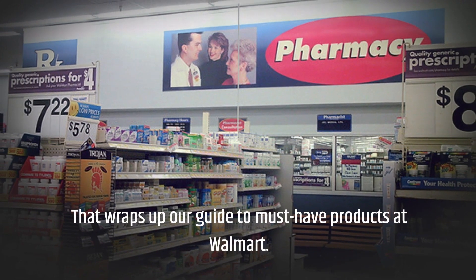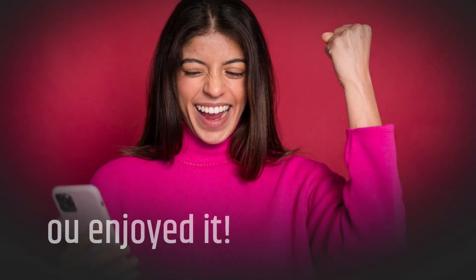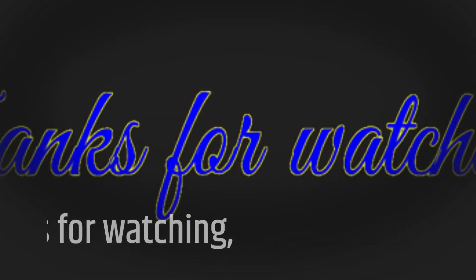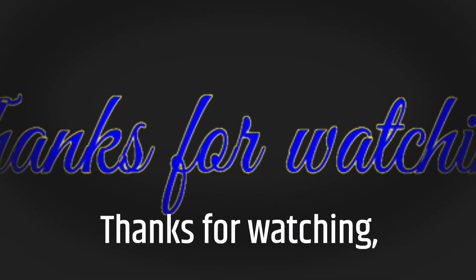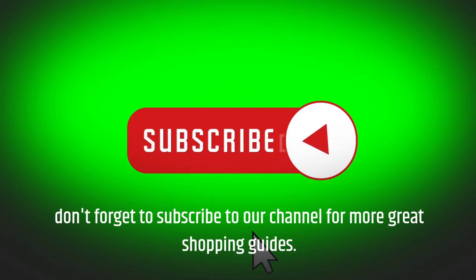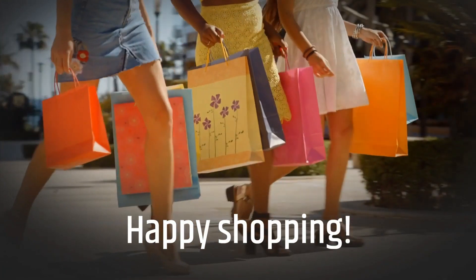That wraps up our guide to must-have products at Walmart. Don't forget to subscribe to our channel for more great shopping guides. Happy shopping!